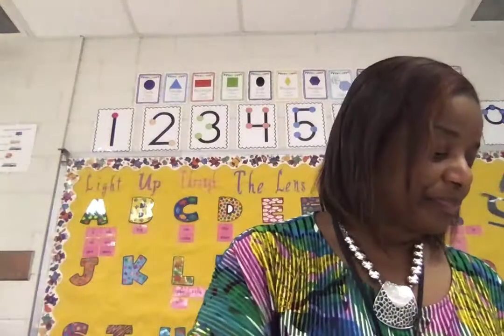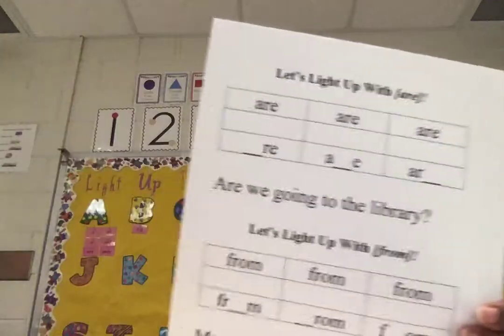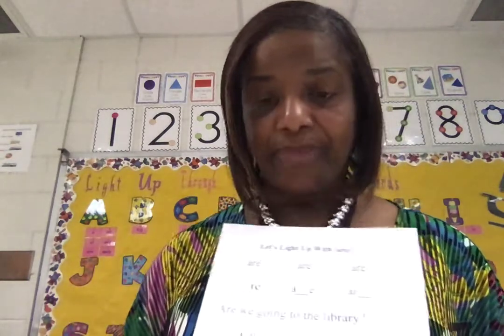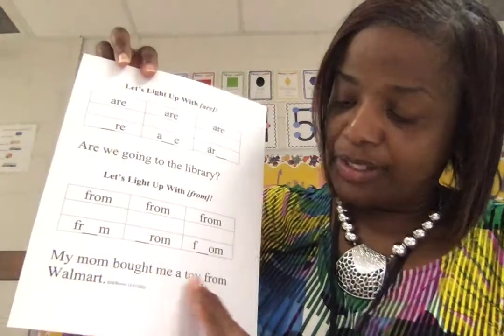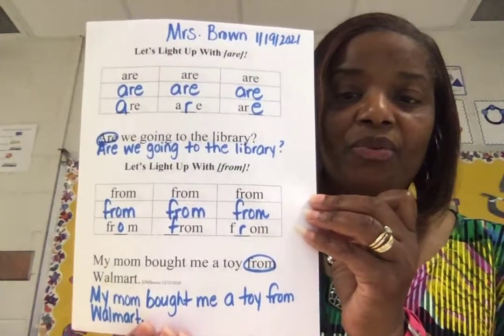As we continue to work with 'are,' we're also going to work with 'are' and 'from.' It says 'Let's light up with are' and 'Let's light up with from.' You're going to trace A-R-E to spell 'are,' then write 'are' three times, and insert the missing letters to complete the word 'are.' Then write this sentence: 'Are we going to the library?' Write it with quality and circle the word 'are.' Same thing at the bottom — trace the word 'from,' write it, insert the missing letters. It says 'My mom bought me a toy from Walmart.' Write that sentence, circle the word 'from.' Remember, you're using a pencil — I use the marker so everybody can see.